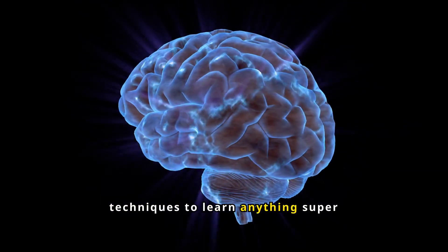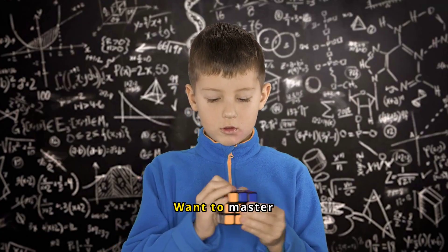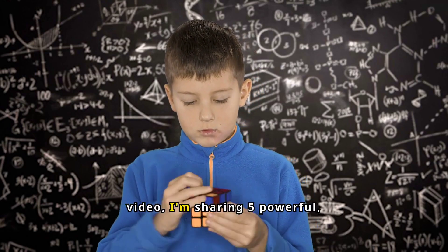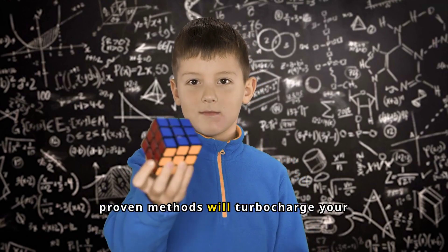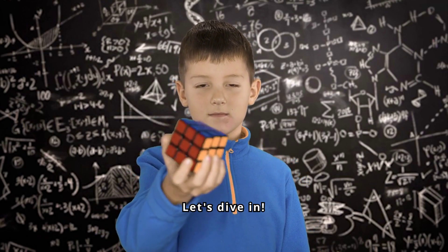Five mind-blowing techniques to learn anything super fast. Hey there, super learners. Want to master any skill fast? Get ready, because in this video, I'm sharing five powerful science-backed techniques to transform your learning. These proven methods will turbocharge your speed. Let's dive in.